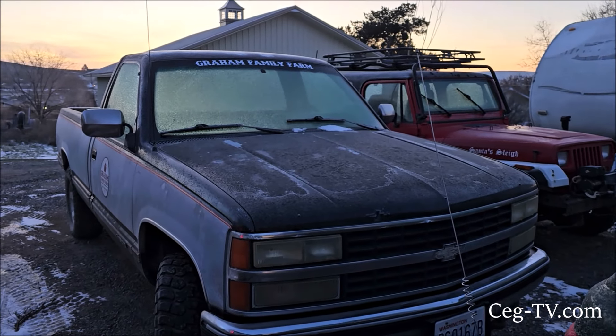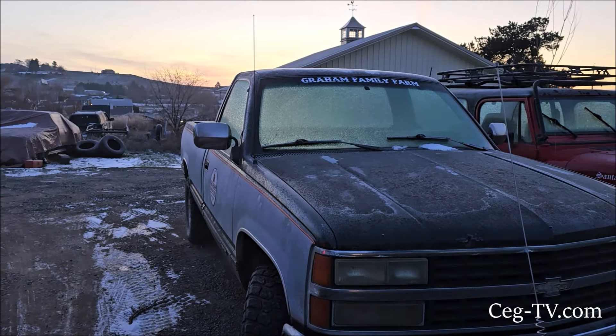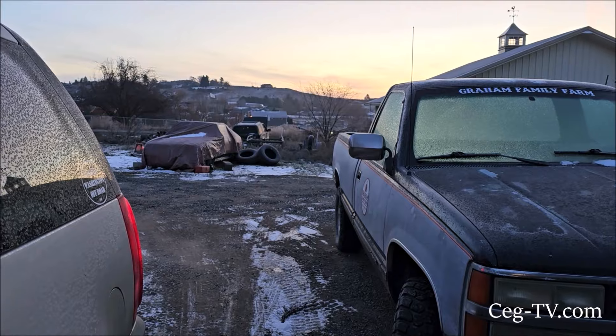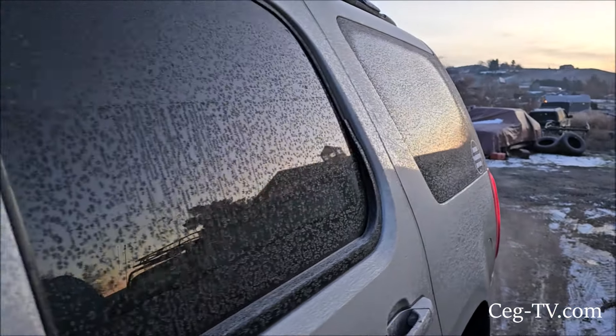Good morning from Graham Family Farm. It's about 7:30 in the morning. I have to go down to the VA and get a blood test. It is cold out here. Yukon's here warming up.